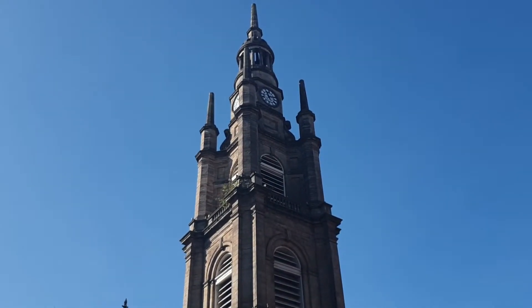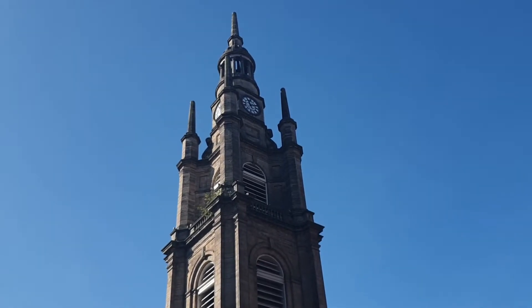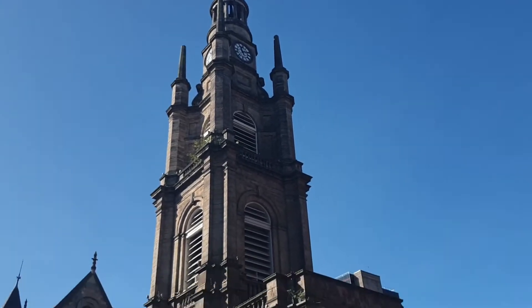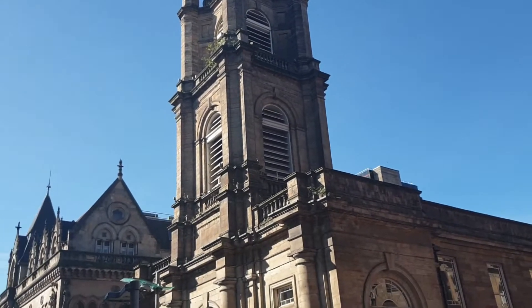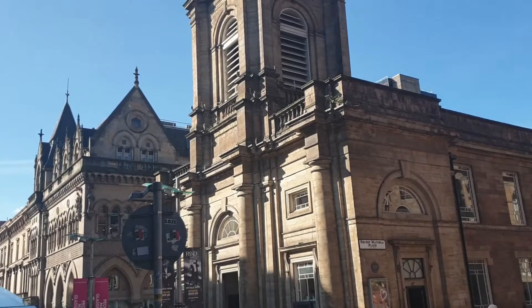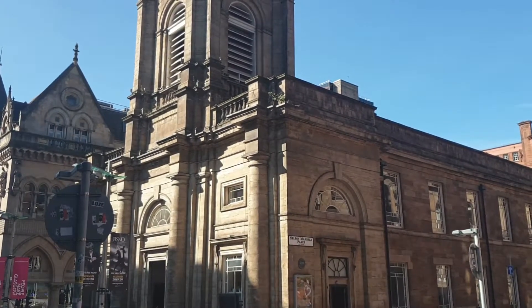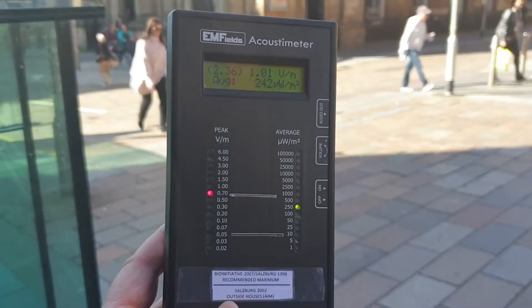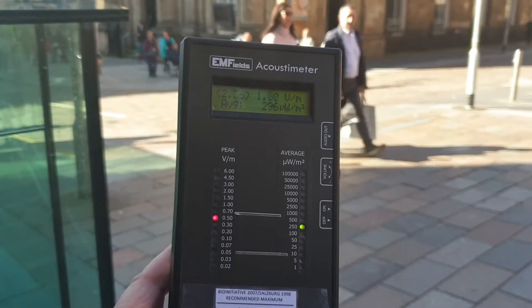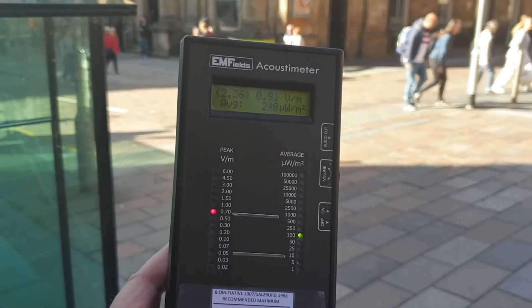Here at St George's Tron Parish Church in Nelson Mandela Place — if there's anywhere there's going to be some transmitters, it's going to be in that tower up there. A lot of churches these days are renting space in their towers for phone transmission masts. No obvious sign of anything around here though. And the readings are again quite the same — we're still into the red on the peak, but the average is still in the green.